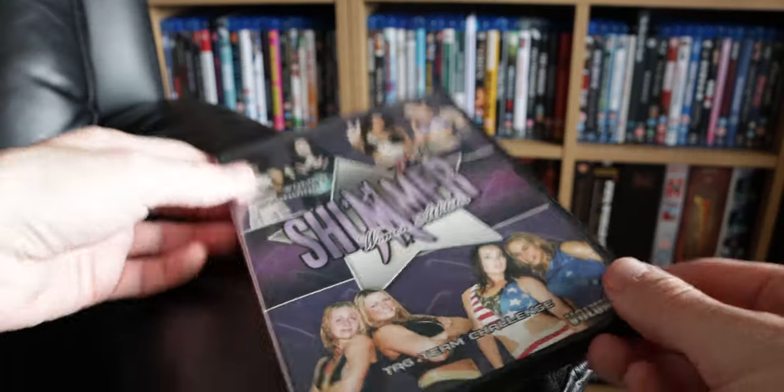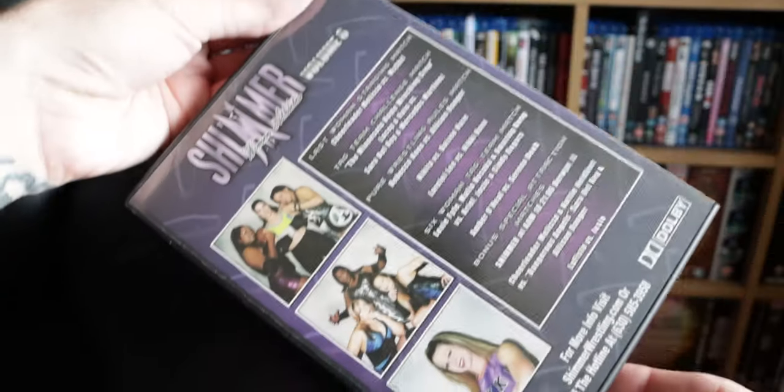One of the downfalls, other than it taking a very long time depending on the size of your collection to scan everything in, is that I have some titles in my collection that aren't official barcoded products — a lot of wrestling DVDs that don't have barcodes.